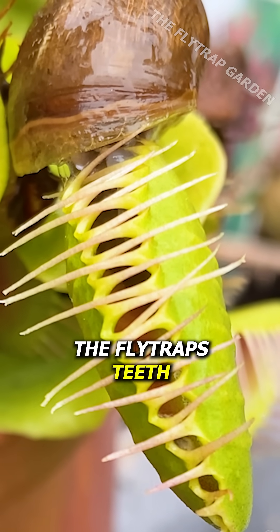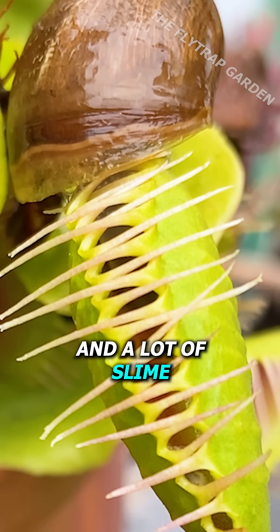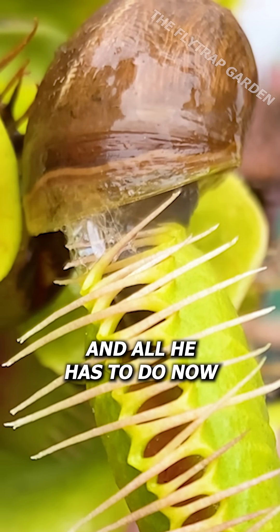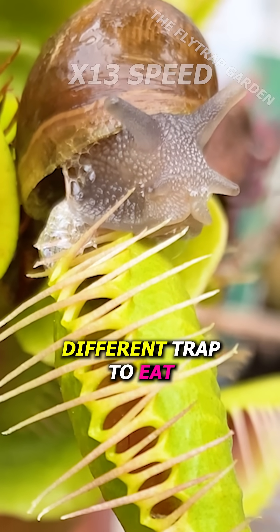And even though the flytrap's teeth are tightening around him, the fact that he has no bones and a lot of slime makes it easier for him to slide in between the flytrap's teeth. And all he has to do now is shrivel back into himself and find a different trap to eat.